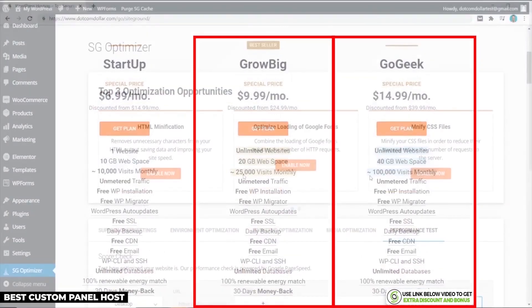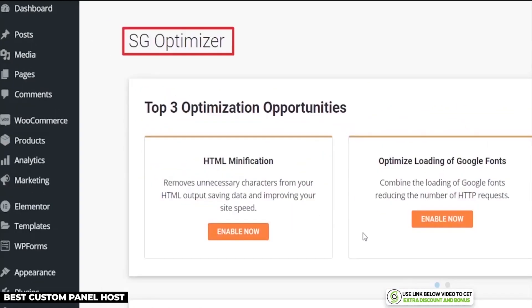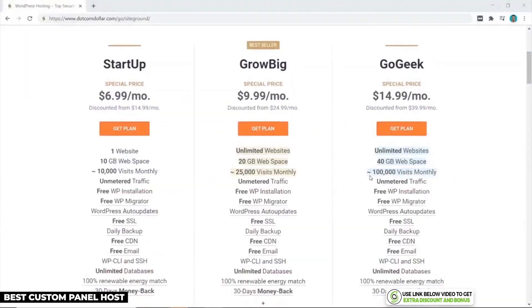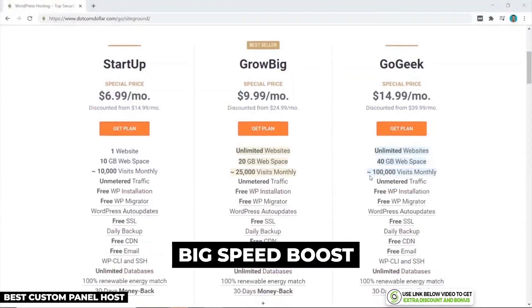Their two highest plans include SiteGround's custom caching plugin called SG Optimizer, which will further increase your site speed and the number of visits allowed per month. All their plans include automatic daily backup for free, which is very important. Even though SiteGround's plans are not the cheapest, they claim to give you a big speed boost with their custom caching plugin, so I'll show you my test results of that now.